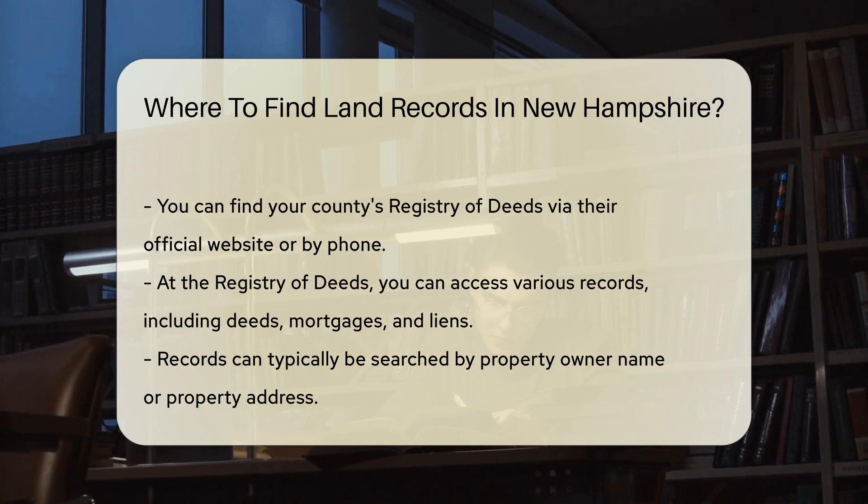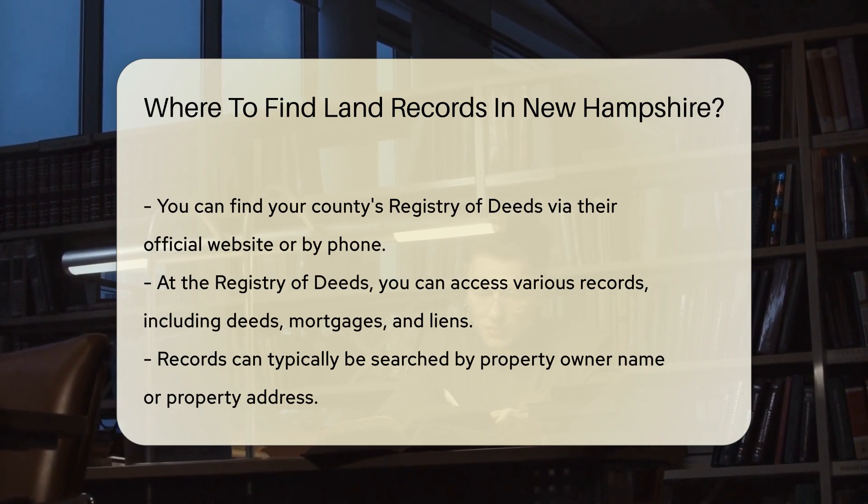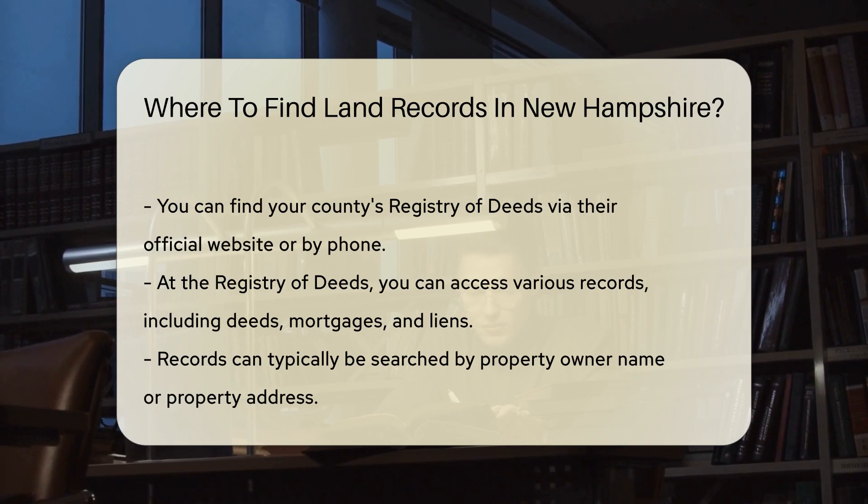When you visit a Registry of Deeds, you can access records such as Deeds, Mortgages, and Liens. Most registries allow you to search these records by the name of the property owner or by the property address.